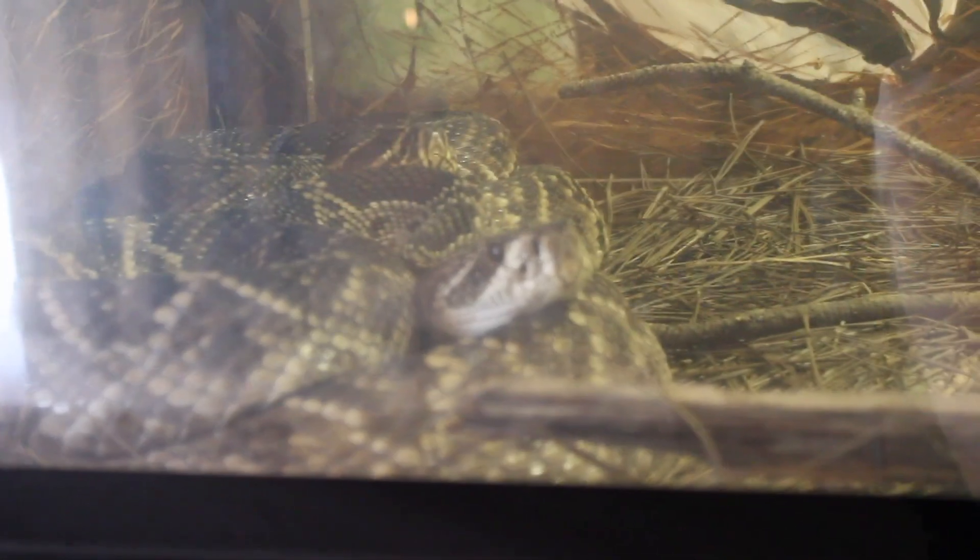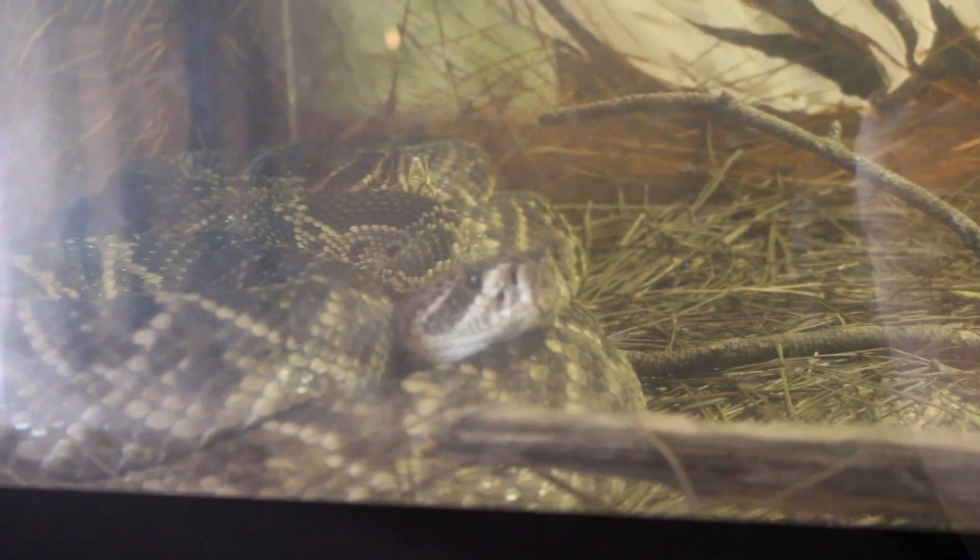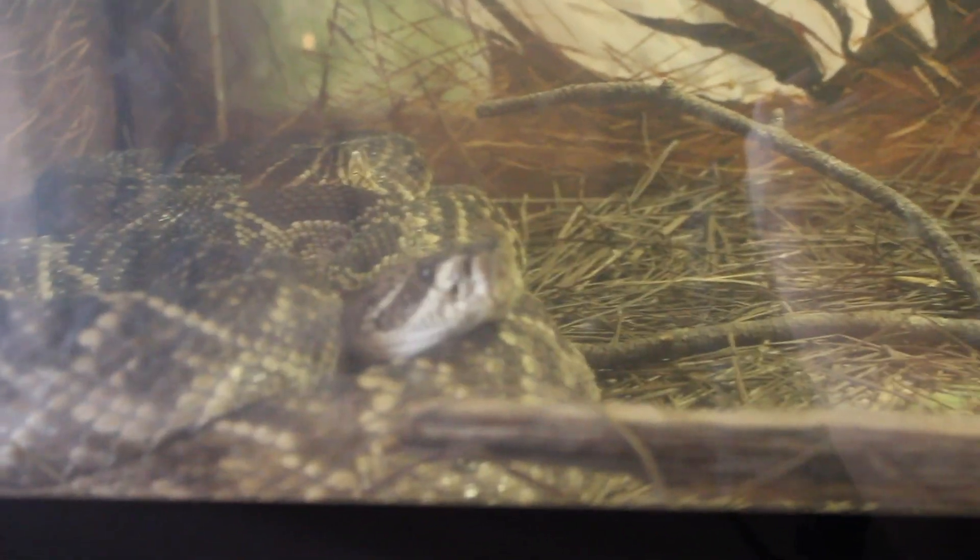I'm here with a Florida native species, the Eastern Diamondback Rattlesnake. Let's look at them. Those things look scary — I would not want to cross paths with those in the wild.